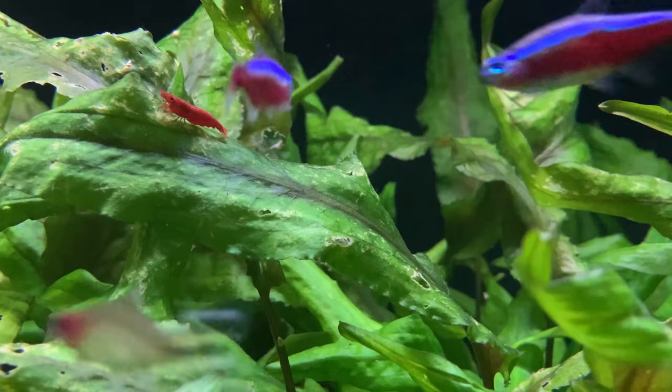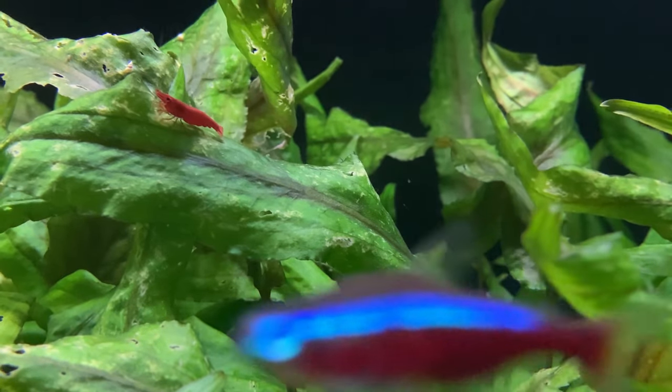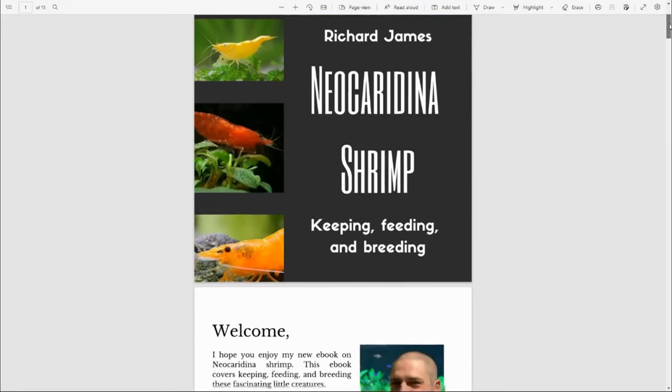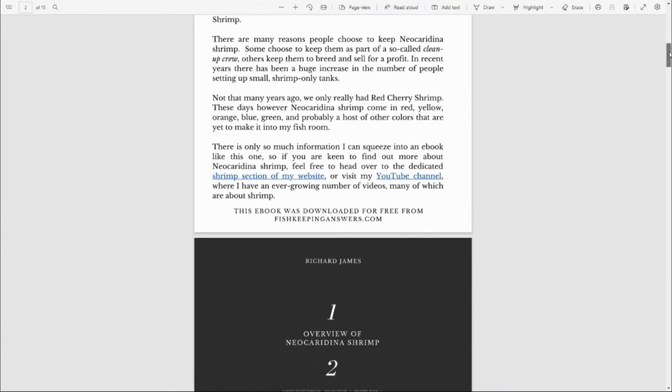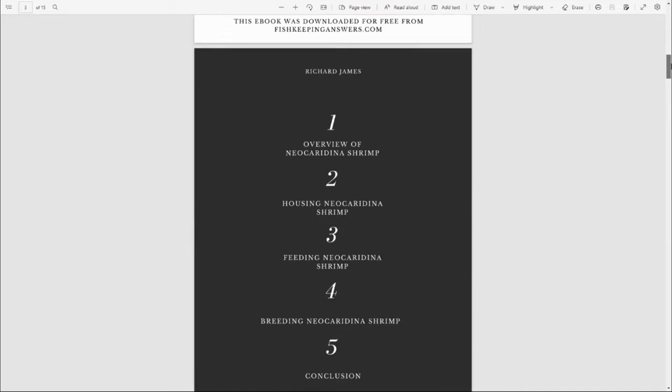Hello friends, welcome back to the channel. If you're new here, my name is Richard and I'm the author of the new ebook on Neo-Caridina shrimp. I'm pleased to say we're able to give away copies of this book for free to the first 100 people who click the link in the description.